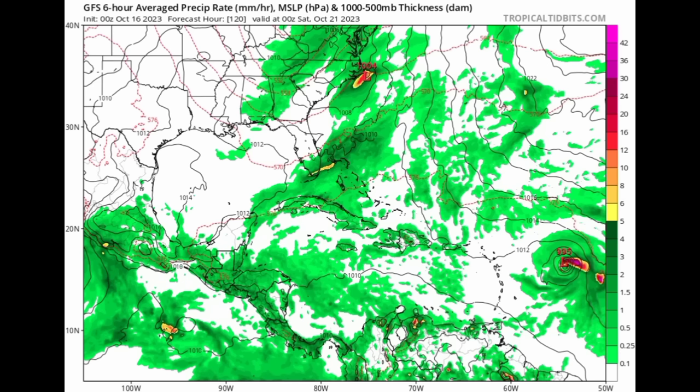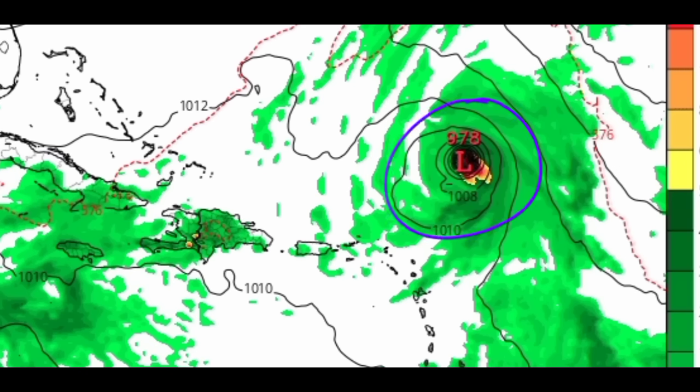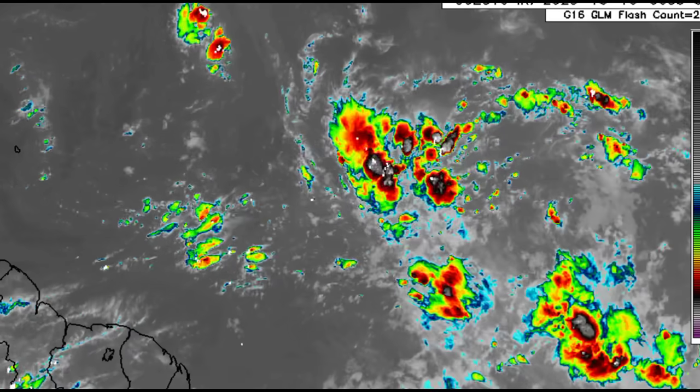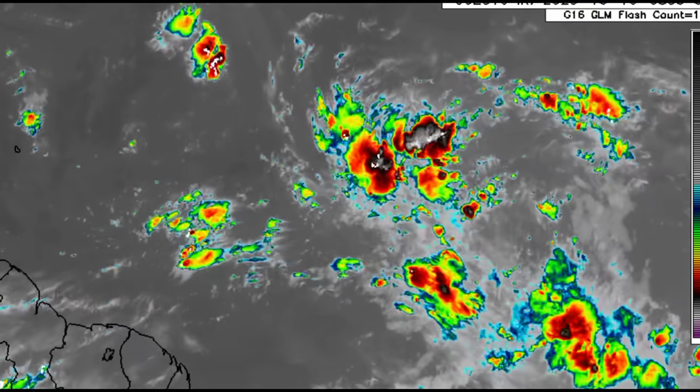Now for the GFS, heading into Saturday the 21st — GFS, unlike the other models, is expecting the system will try to strengthen quickly into a tropical storm and eventually a hurricane. GFS is the only one of the four models showing the system strengthening significantly. At this point, with how the disturbance has been progressing, I do not think that is the most likely scenario. Other models are showing it will try to get itself together but may develop only in the long run.